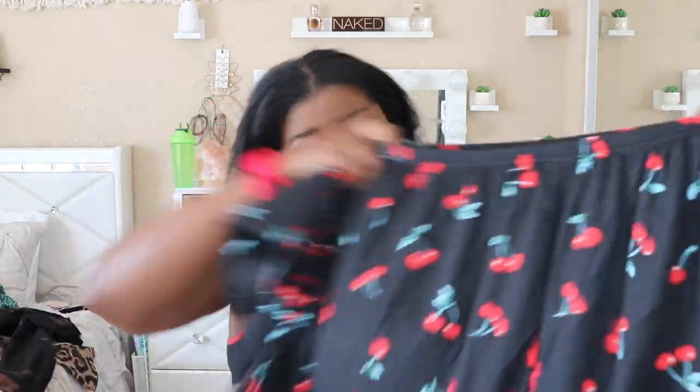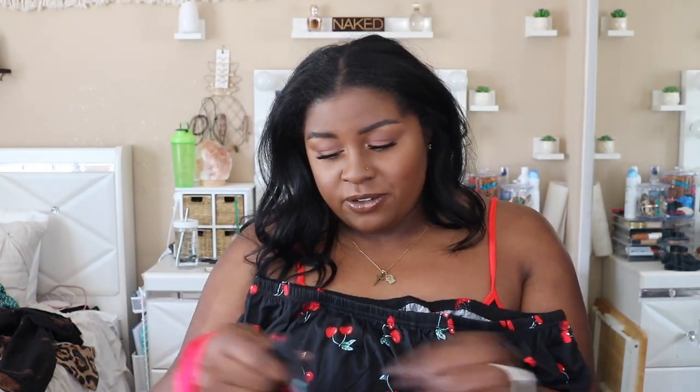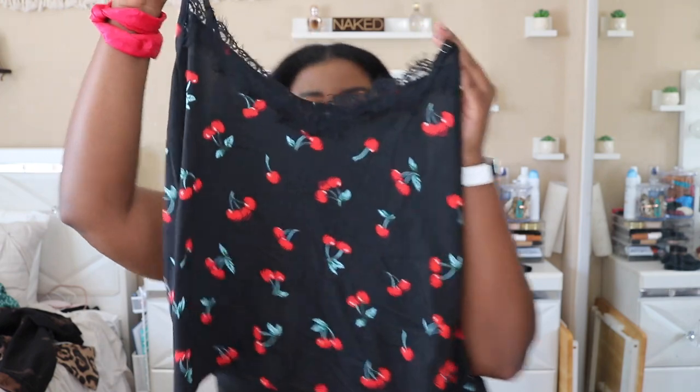Next is a little matching set — I got a few of these. Oh my god, this is so soft — it feels amazing. It's this cute little cherry set with shorts and a little top. It's got this little lace on it that kind of reminds me of 90s tops with that cute little janky lace — not really lace but like lace and fringe. It's a soft little set, perfect to hang out around the house in.